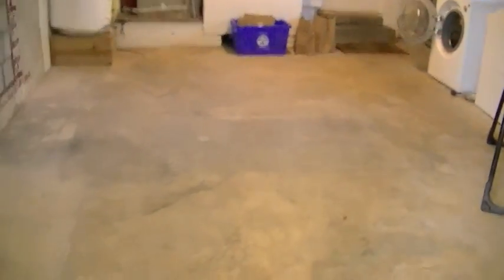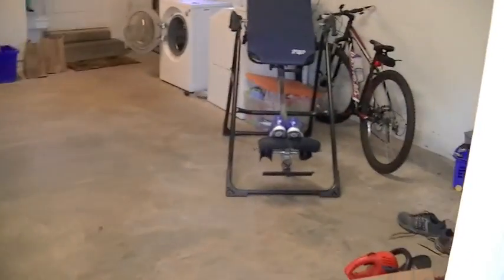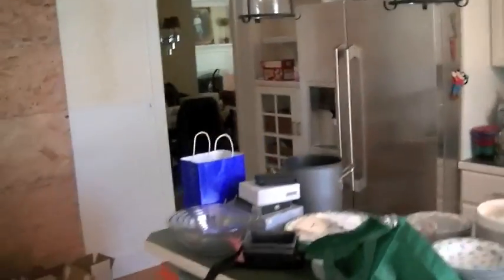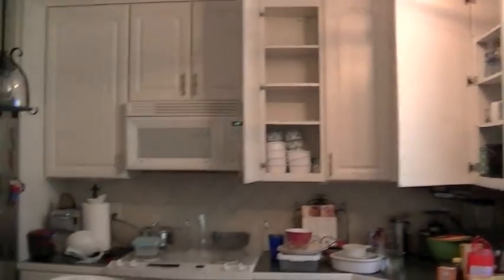This was all filled with cabinets before, and you can see it's just a big open space — we've really freed up a lot of room there. One quick update as a teaser: this is our beautiful kitchen, and it's about to be demolished. So the next update, this will all be a bunch of dust and rubble.